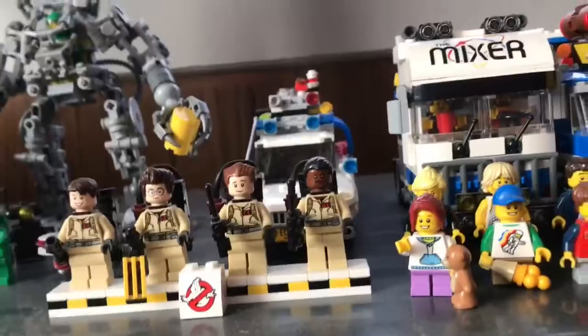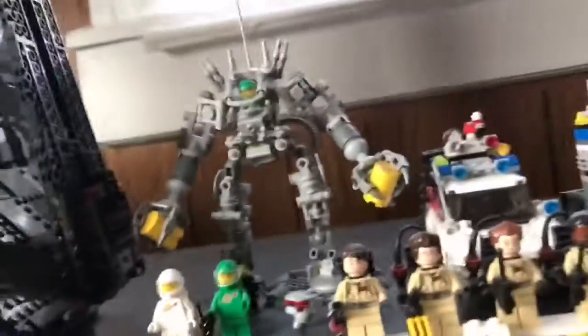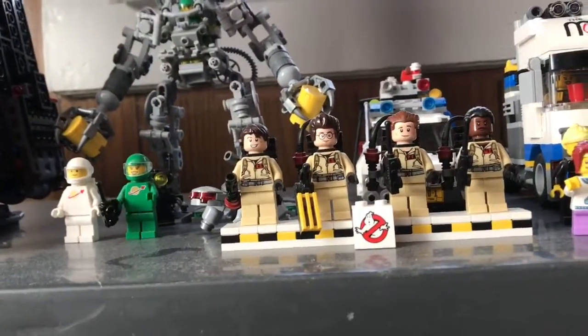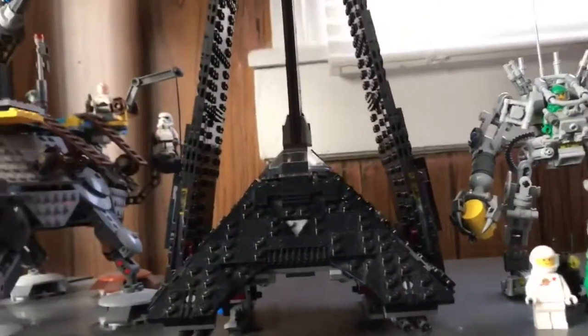Right here we got the original Ideas Ecto-1 — love that set. The Ideas Exosuit. I do want to be getting the Saturn V pretty soon — that's an awesome set, just haven't got it yet. Then we got Krennic's Imperial Shuttle from Star Wars, and then Cody's AT-TE. Two great sets.